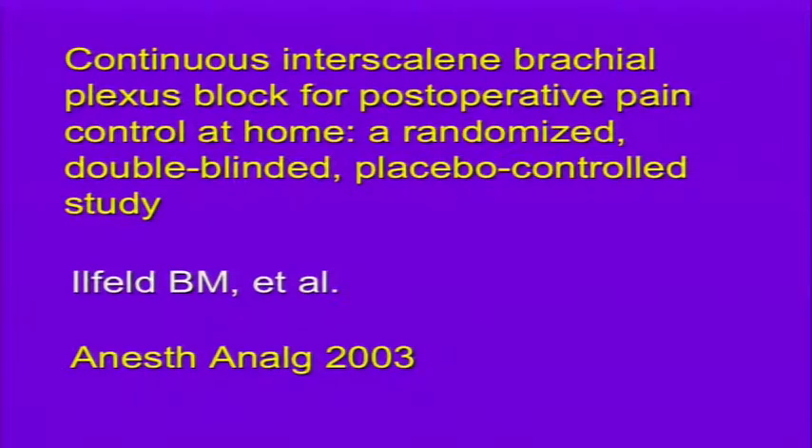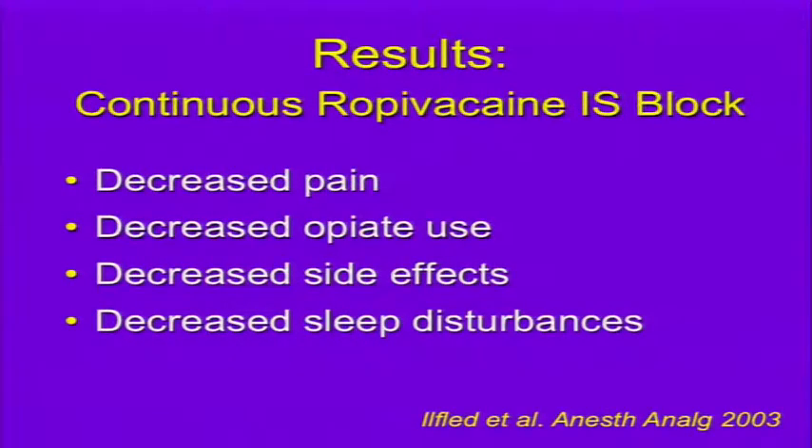Illfeld looked at continuous interscalene brachial plexus block for postoperative pain control even at home, sending patients with catheters home in a randomized double-blinded placebo-controlled study. They found that interscalene block by continuous catheter decreased pain, decreased opiate use, decreased side effects, and decreased sleep disturbances, so that patients were more satisfied.